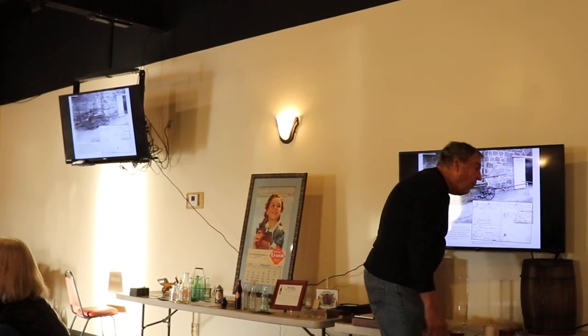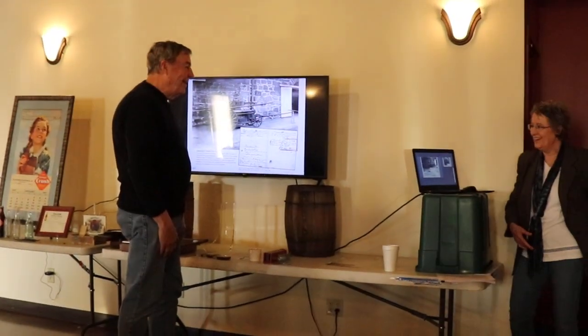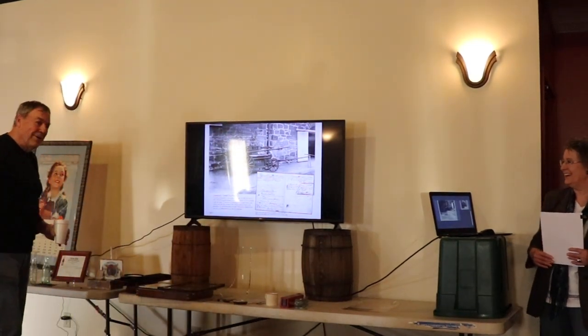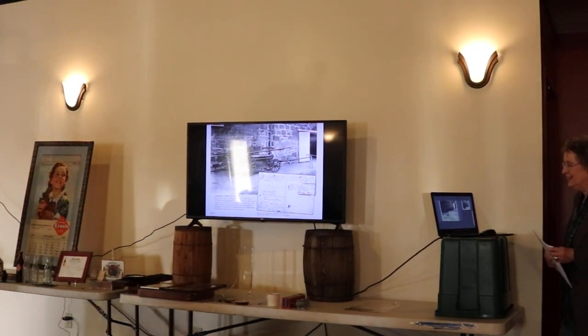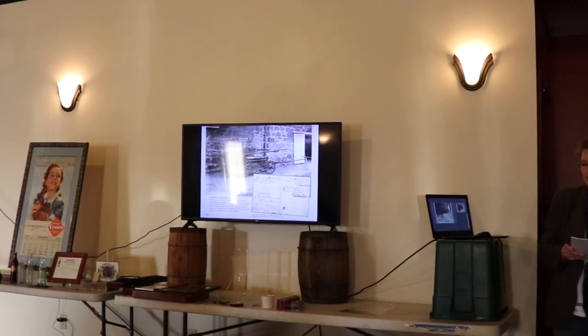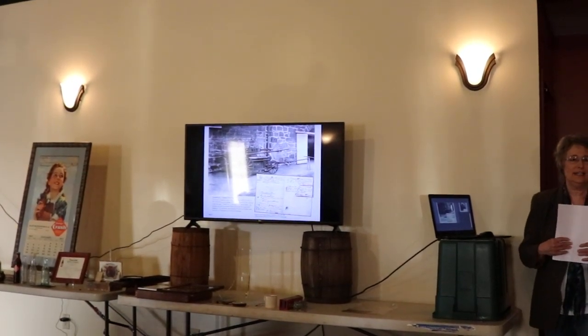And now the best part of all. Thank you, Mike. Alright, well I'm just going to go through. Everybody hear me okay?